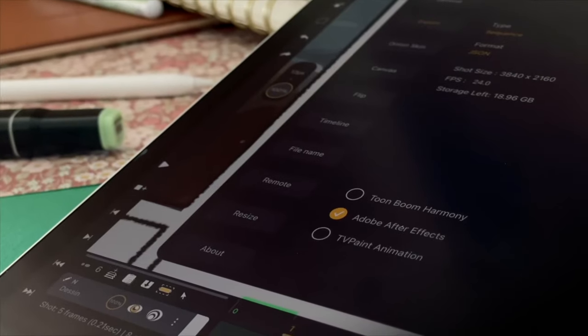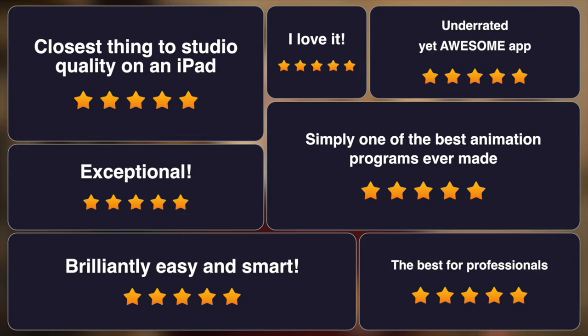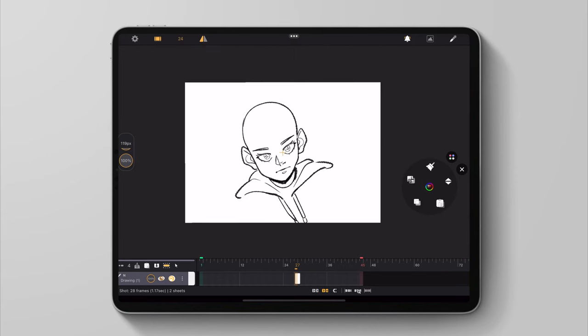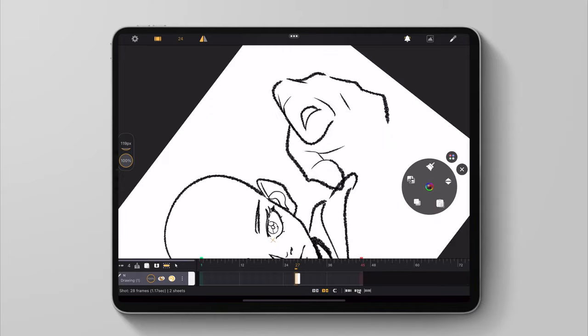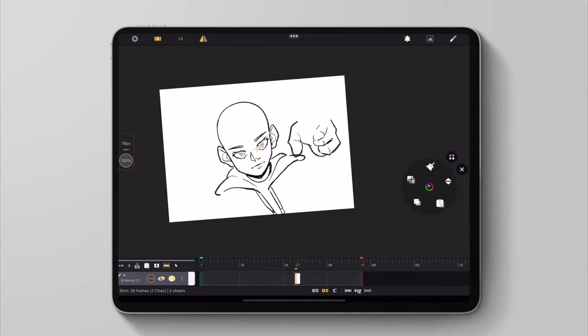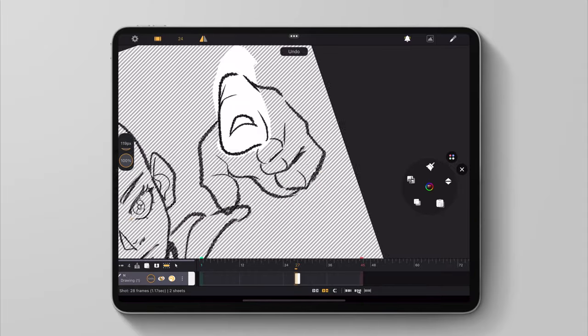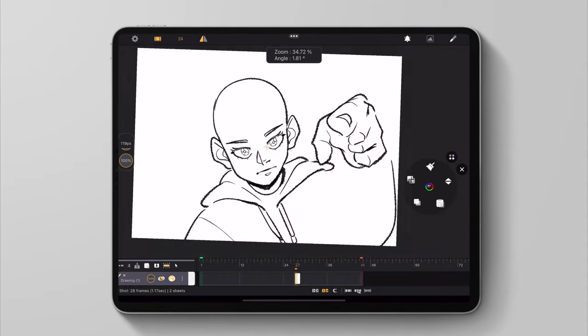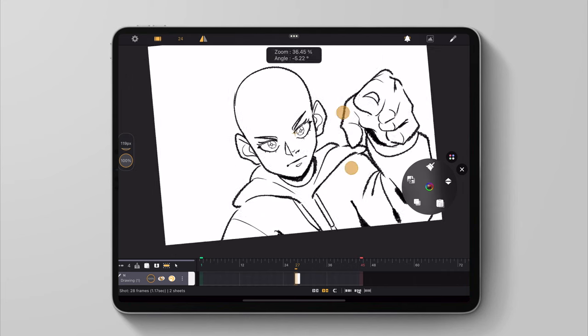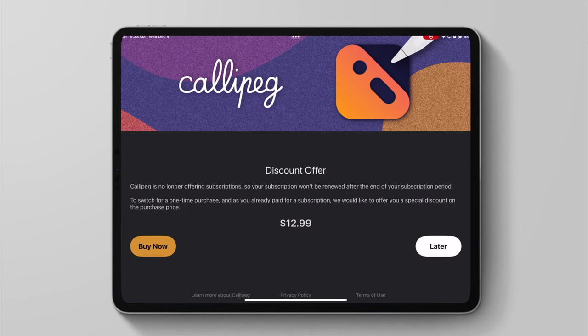Moving on, Calipeg is also getting a new pricing method. Going forward, Calipeg will now be a one-time purchase — no more subscriptions, which is great. I love when there's no subscription and you can just buy everything outright. You can now officially purchase Calipeg for $15 instead of $50 as a one-time purchase, and it will also give you a discount, as you can see on the screen, if you are already paying for a subscription.